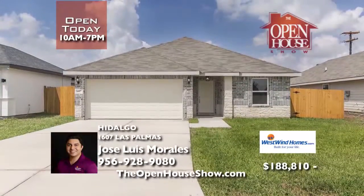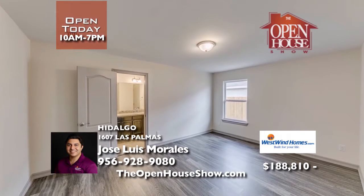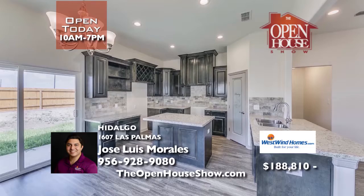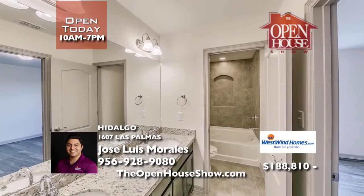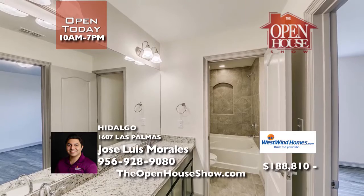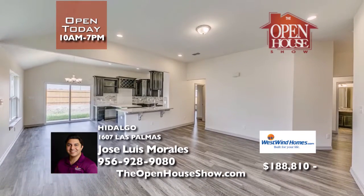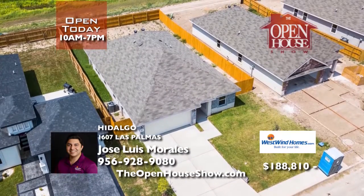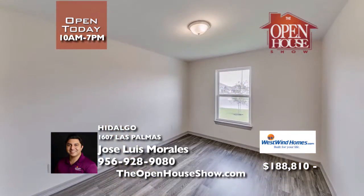For over 25 years, West Wind Homes has been building quality, award-winning homes in vibrant communities. West Wind specializes in high quality and affordability. Consider this delightful new home in Hidalgo. With 1,986 square feet, imagine creating family memories in this three-bedroom, two-bath, two-car garage home. It features granite countertops throughout and a completely fenced big backyard.